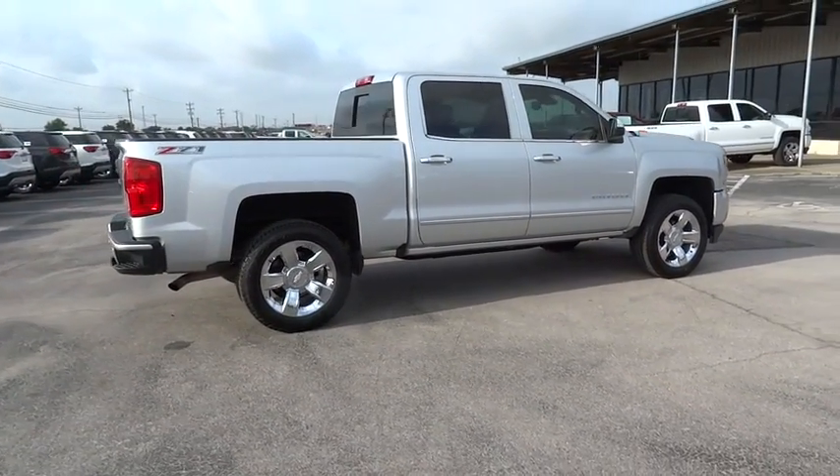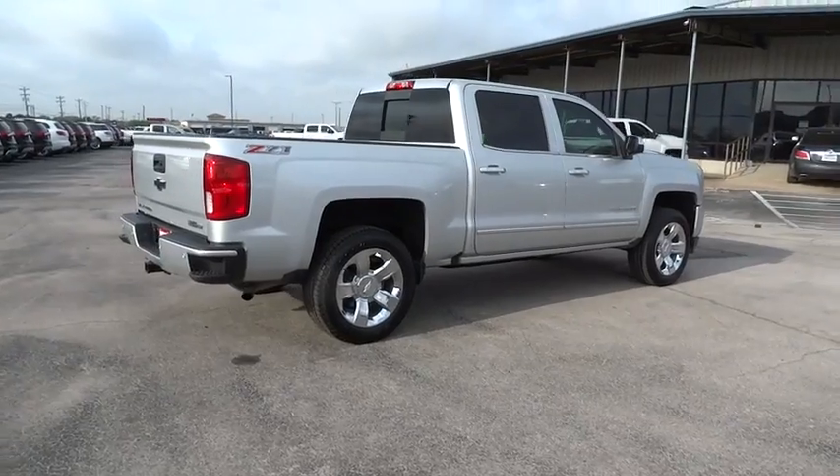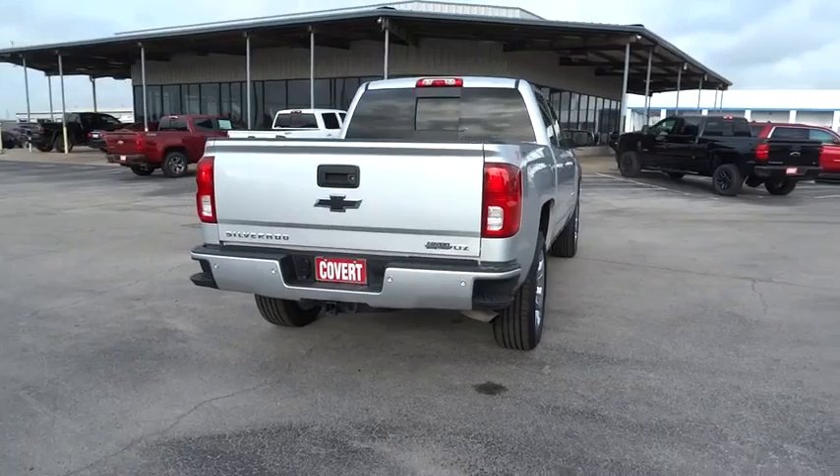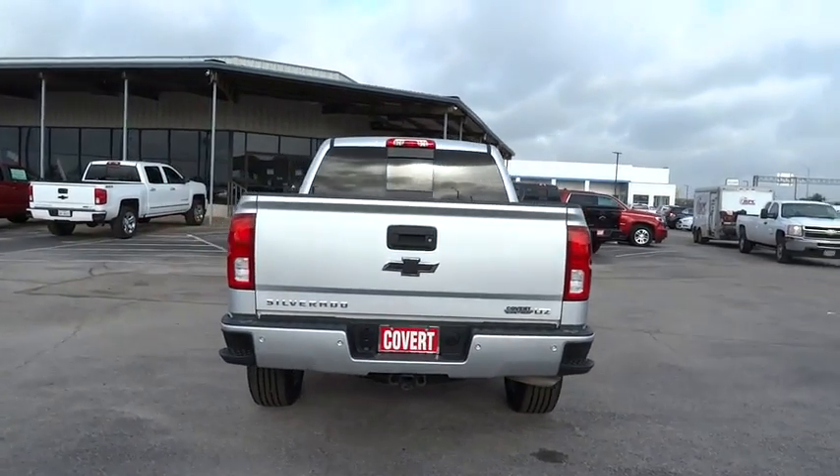Bluetooth. Leather wrapped steering wheel. Power steering. Adjustable steering wheel. Floor mats. 4-wheel disc brakes. Aluminum wheels. Cruise control. Auto dimming rear view mirror. 4-wheel drive.